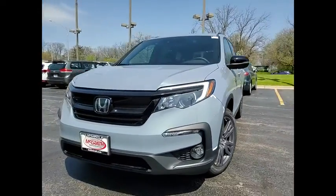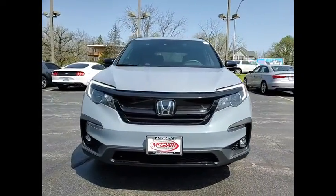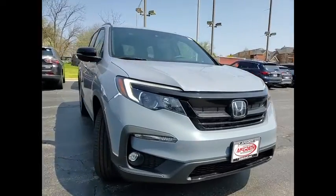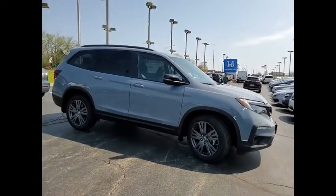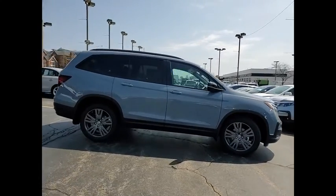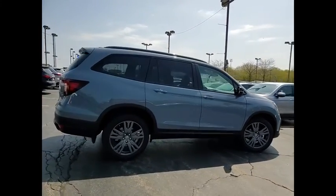Make a great choice today with the 2022 Pilot: Optimal Utility, Indulgent Interior, Powerful Performer. You'll be ready for almost anything in the Honda Pilot. Here are some of this vehicle's great options.